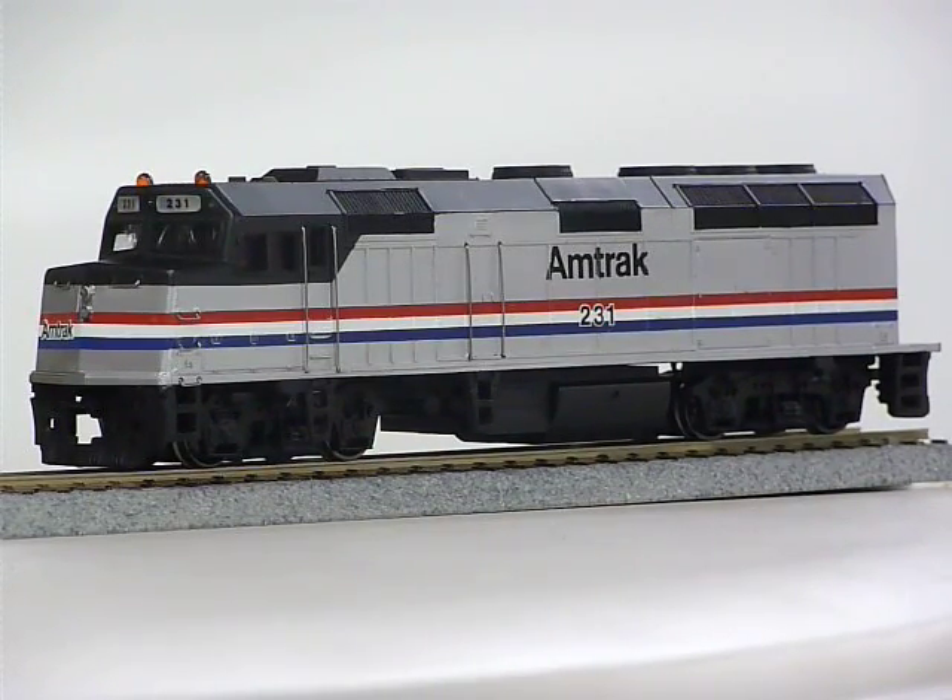This demonstrates one of the new lighting features of the TCS decoder line. TCS decoders now support multiple independent single pole strobes and double pole strobes.